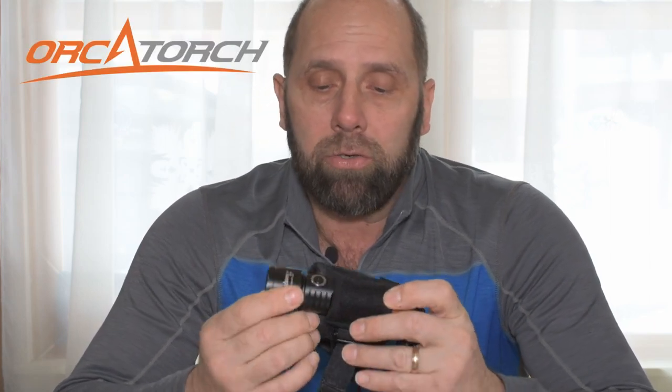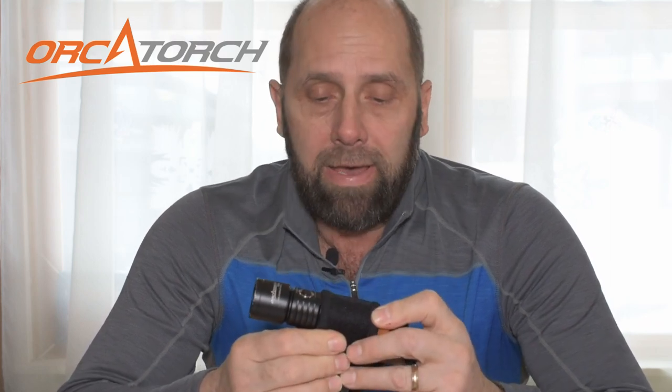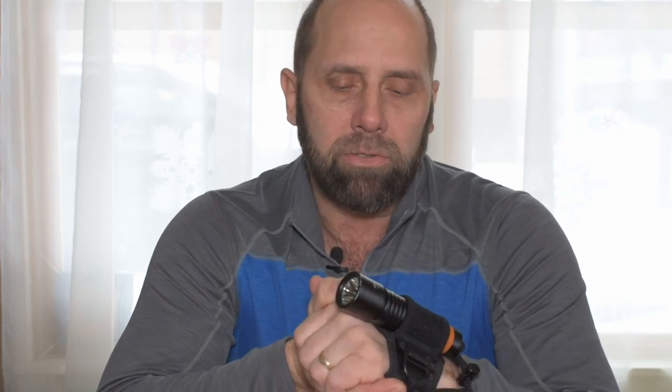I'm saying thank you to OrcaTorch because they provided us with a D530 dive light to give away — that is the light I just recently did a video on. I'll leave a link at the end of this video so you can watch it and see everything about the light. I'm also including this soft Goodman style handle, which doesn't come with the light. If you purchase one, the retail value is $110 on the light and about $10 for the wrist mount, so you're talking $120 retail value free to one lucky winner who subscribes.